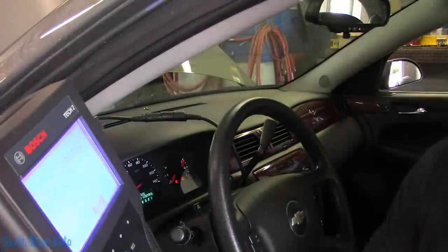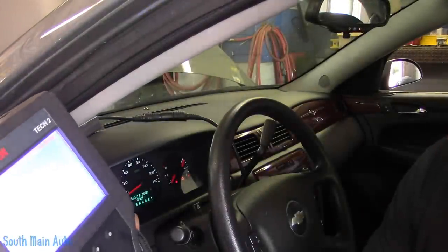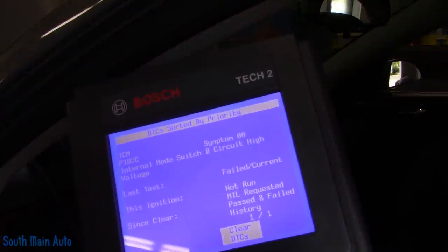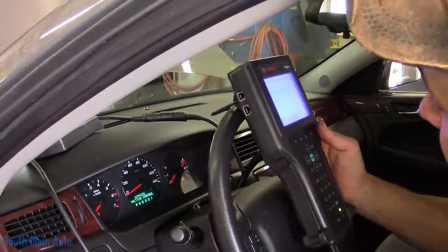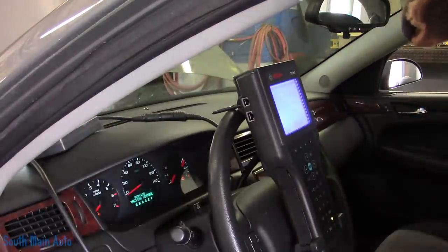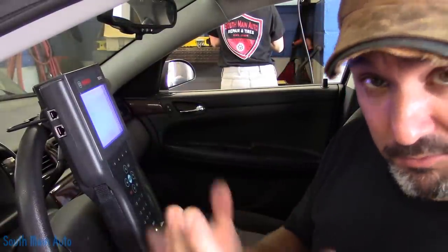The definition on it is internal mode switch B circuit high. Oddly enough, when I looked in factory service data, that code doesn't exist — at least not in Mitchell or All Data under a list of possible codes. Long story short, we have to treat this with our own routine.